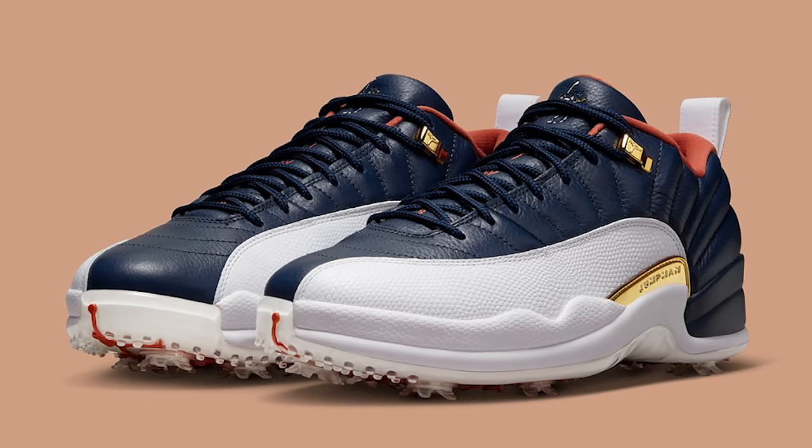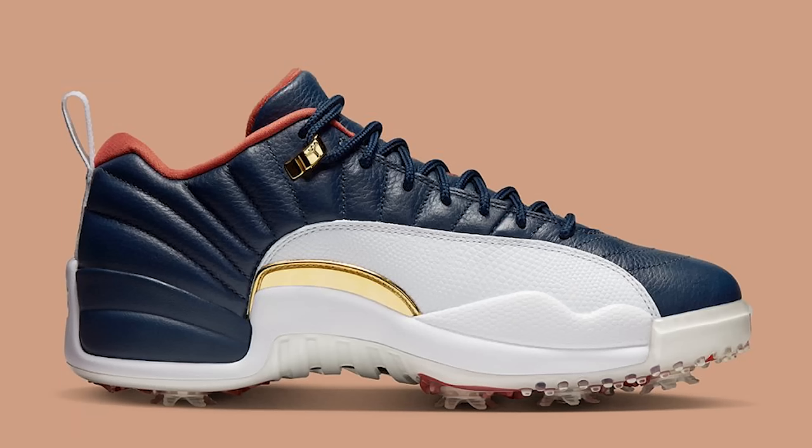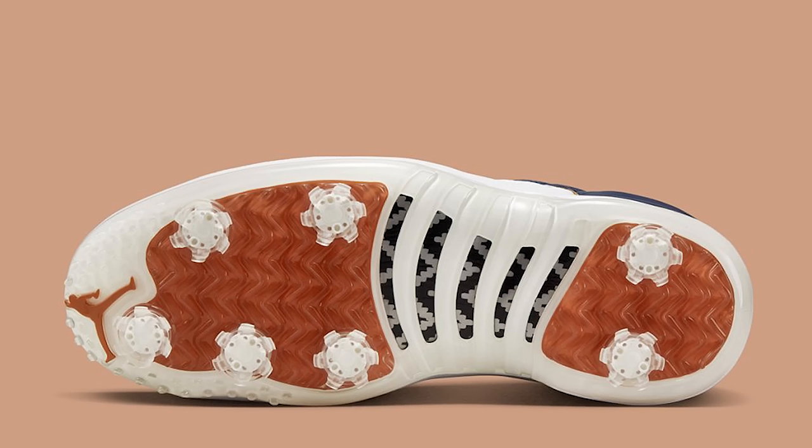First up is the Air Jordan 12 Low East Side Golf. You might remember seeing these in the last video — it's part of the golf collection. This one is a Jordan 12 Low but way doper. Look at the materials — the navy leather looks really nice. It's got a golfer swinging on the tongue and golf spikes at the bottom, so this is strictly for golfing. Retail is $225 on these golf spikes.